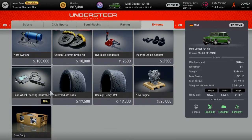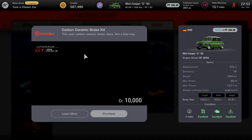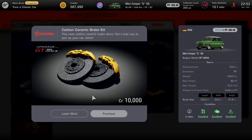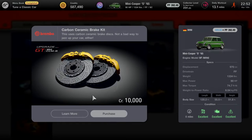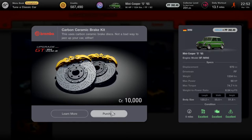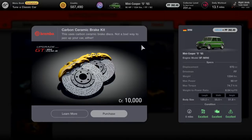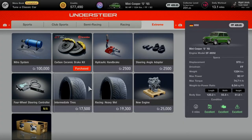What else? A fully customized LSD works for me. I'll also pick up a carbon ceramic brake kit for 10,000 credits — this uses carbon ceramic brake discs. Not a bad way to jazz up the car either. Let's purchase it and see how this brake kit feels.